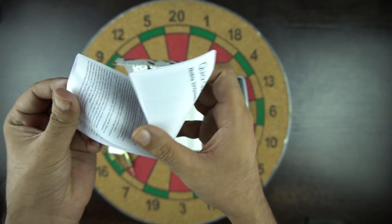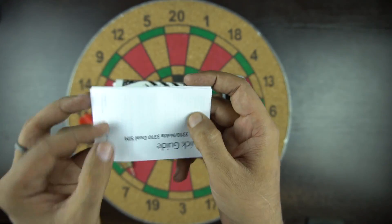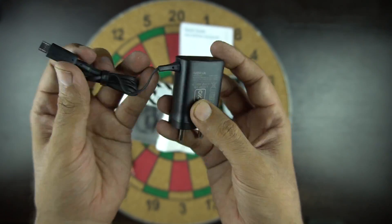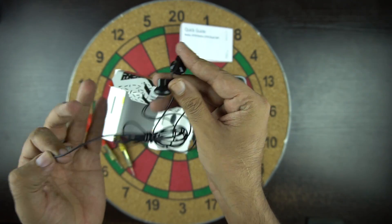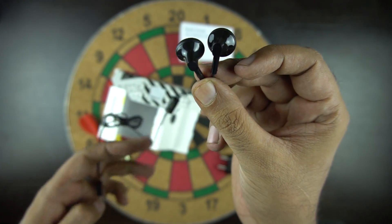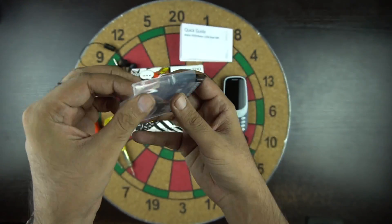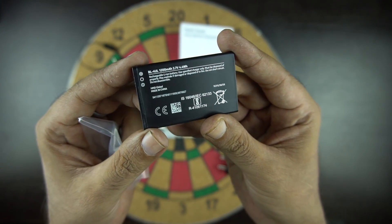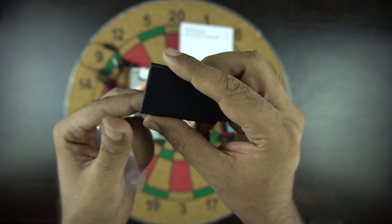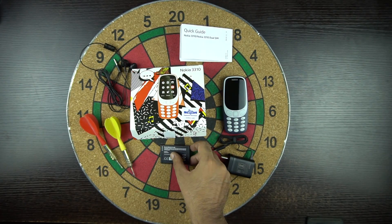Let's keep the phone aside and see what else is inside the box. We have the Nokia 3310 quick user guide. As mentioned, it's a dual SIM phone and it supports a microSD card. Then you have the standard microUSB charger. Next we have the earphone, and I'm happy to see that we got earphones with this phone — something we don't even get with some higher-priced phones nowadays. Next we have the battery — it's the BL-4UL type, a 1200mAh battery, which Nokia says gives approximately one day of talk time and one month of standby time.